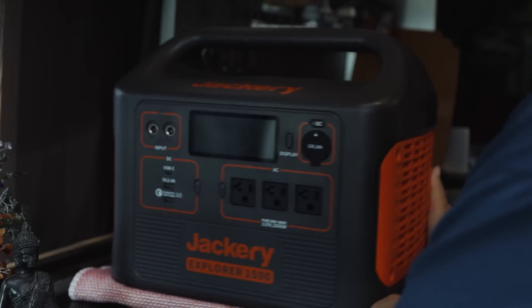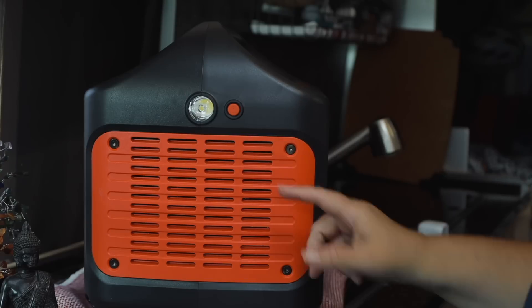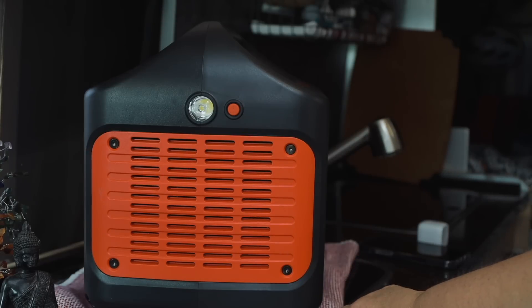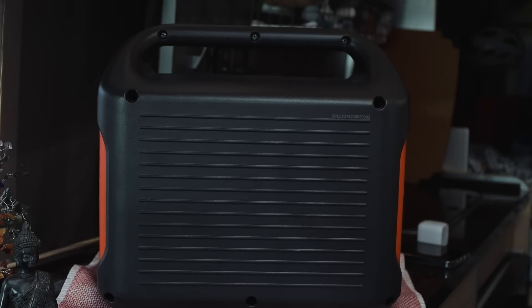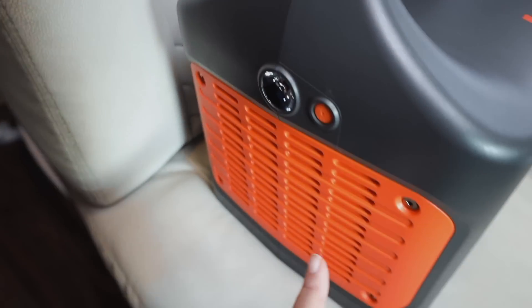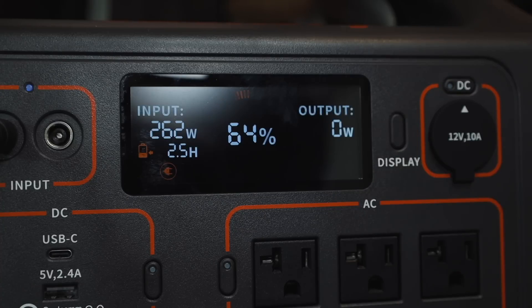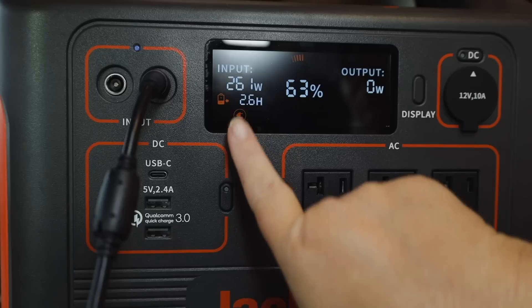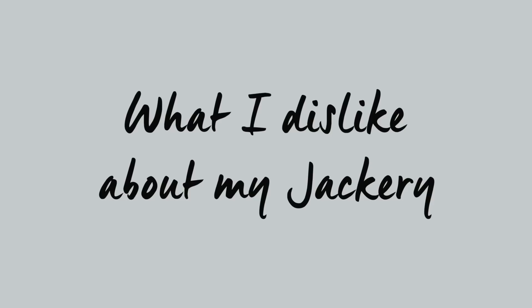Another thing I like about the Jackery is that the ventilation for the fans is on the sides, which means I can put my Jackery power station right here on my bench with the back facing the bench seat, nice and snug, without worrying about overheating. I also love that there are no fumes, no noise, and no maintenance — unlike your standard gas generators.